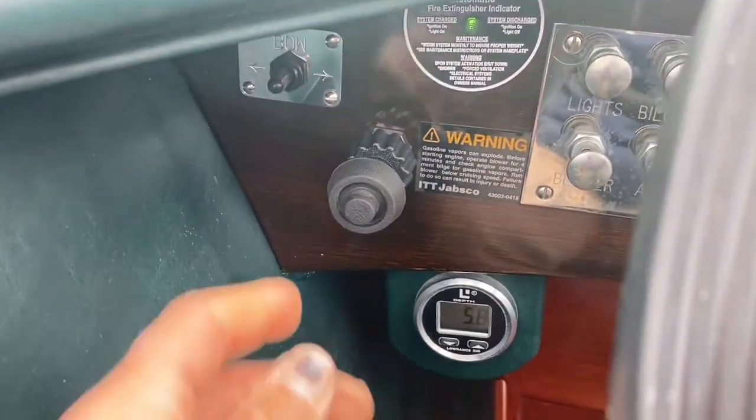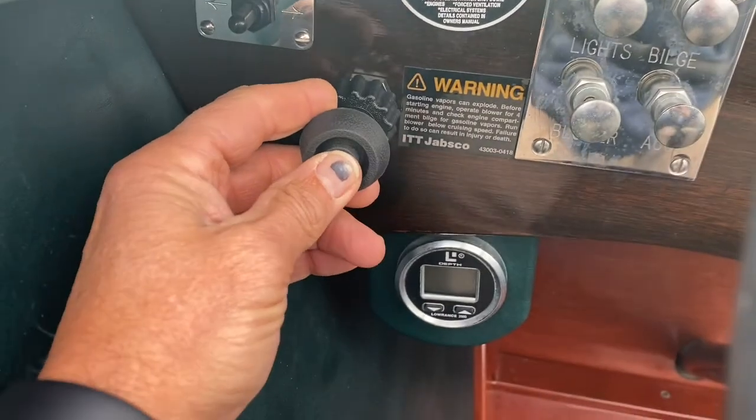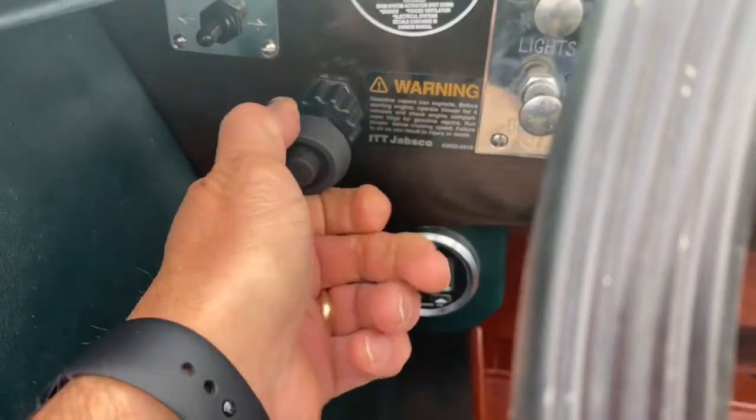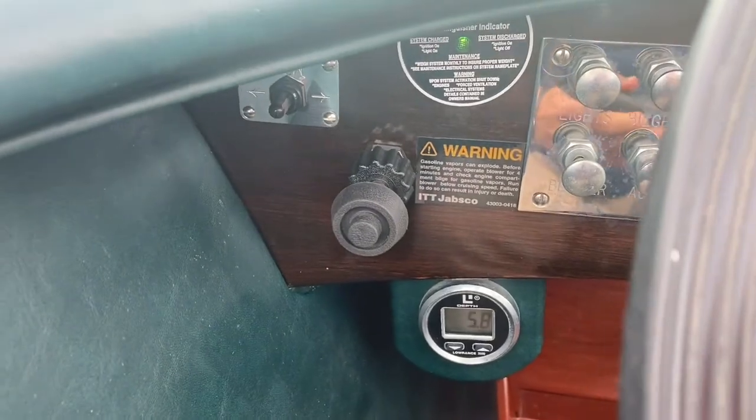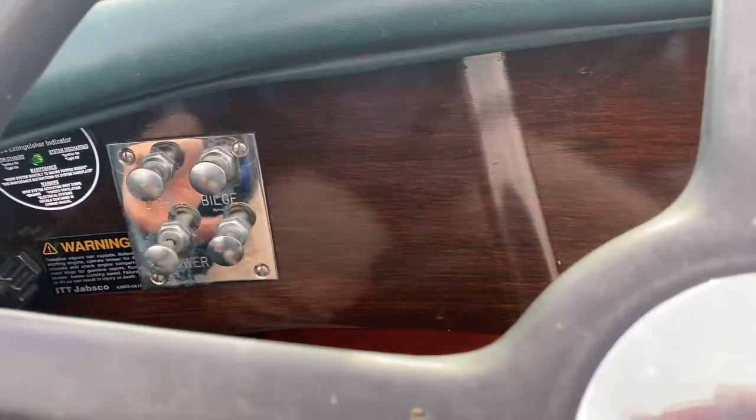The throttle — it's got a button right here. You push it, you pull it out to go fast, or you can just turn it a little bit to make minor idle adjustments. You can push it here and slow it down all at once.